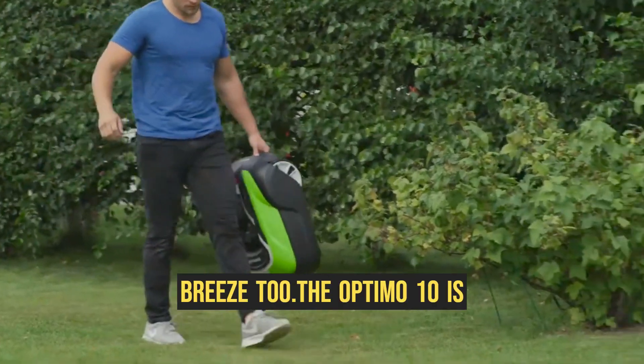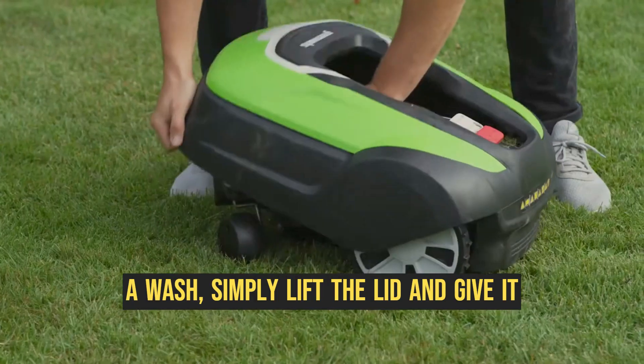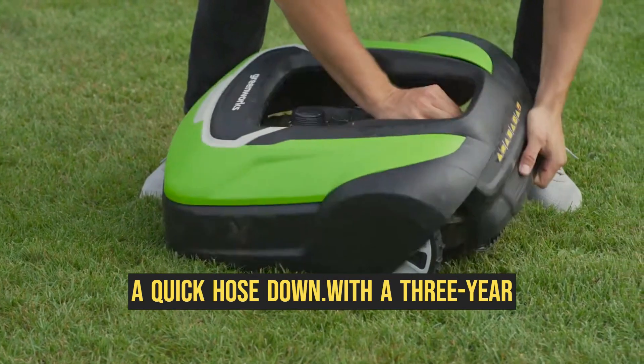Cleaning is a breeze too. The Optimo 10 is fully waterproof, so when it's time for a wash, simply lift the lid and give it a quick hose down.